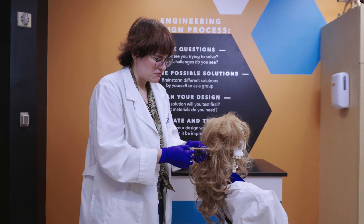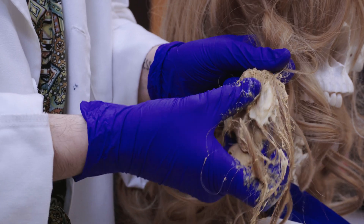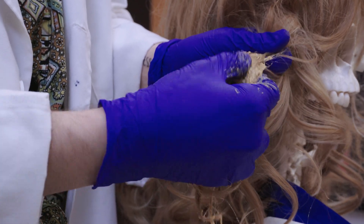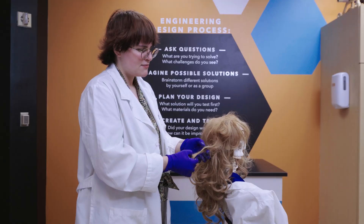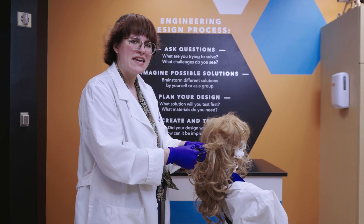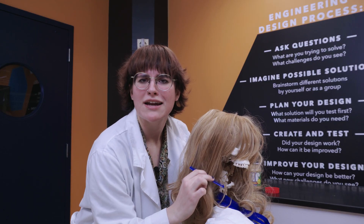It looks like it really is working, but how? It's not the peanut butter itself that's helping to remove the gum. What's actually happening here is a chemical reaction. Peanut butter has three main ingredients: peanuts, sugar, and oil. And that oil is exactly what we need to get this gum out. After a quick wash, Benny's hair is gum and peanut butter free.